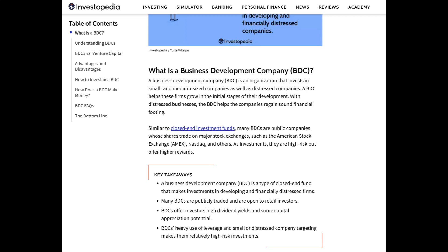Today we're diving into the world of business development companies. If you are new to investing, business development companies, or BDCs, are unique investment vehicles that primarily focus on providing funding and support to small and mid-sized companies. Think of them as financial partners for businesses that are looking to grow and expand. BDCs play a vital role in the economy by providing capital to these companies, which in turn helps create jobs and stimulate economic growth.